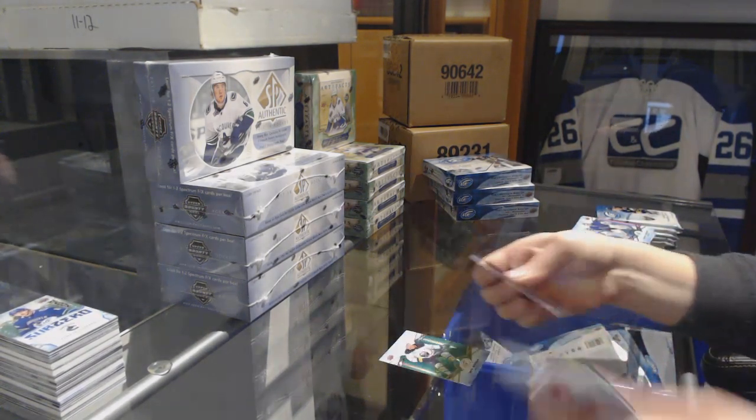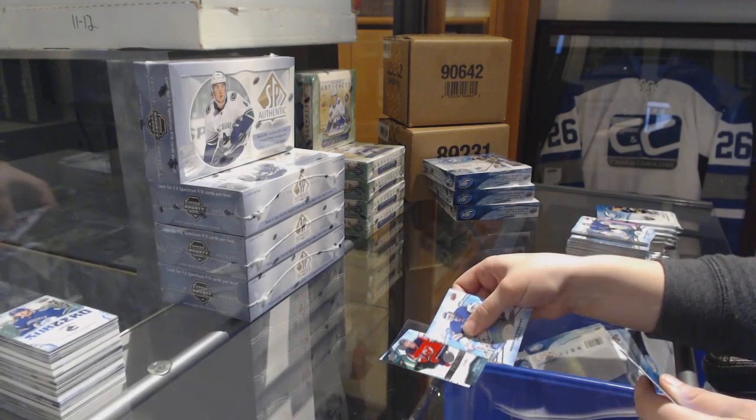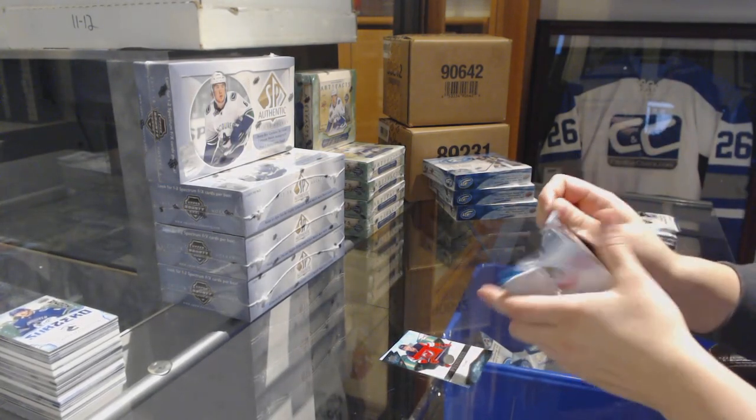We've got a green for the Sabres, Jeff Skinner, and number to 999, Brett Sini, rookie for the New Jersey Devils.